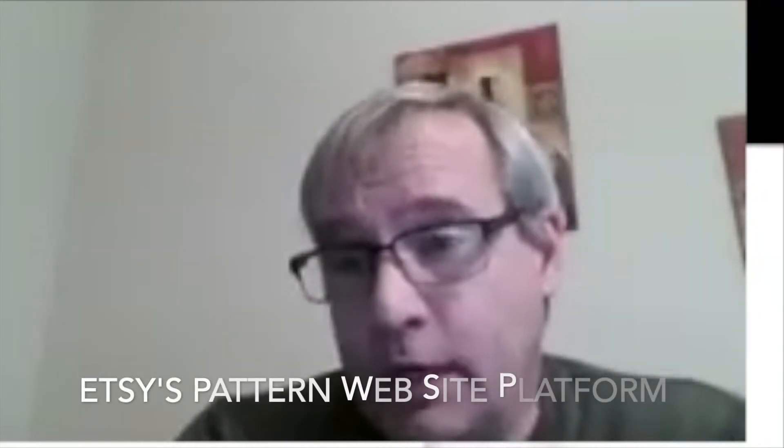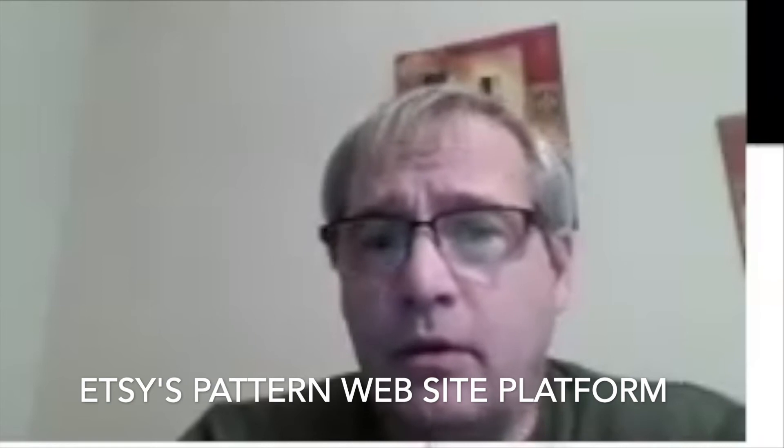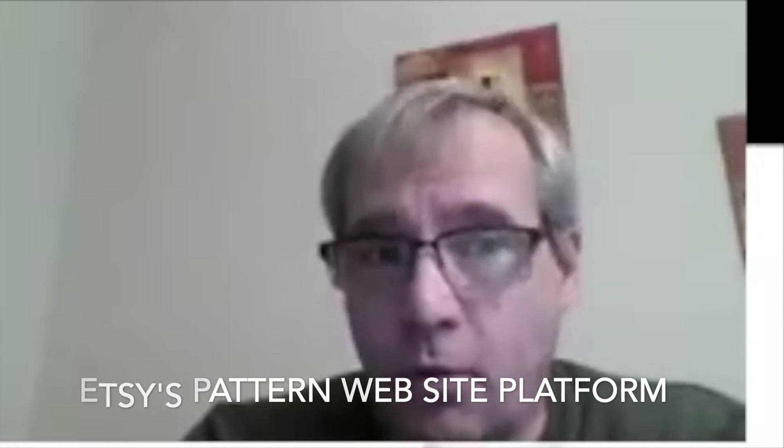Troy used Etsy's Pattern website builder before he had his own website and enjoyed it — it was fairly easy to use and gave more control over the look and feel of the site than standard Etsy does. Once he had his own website he stopped paying for Pattern, but it's a good option if you don't have another way to get your products out there.